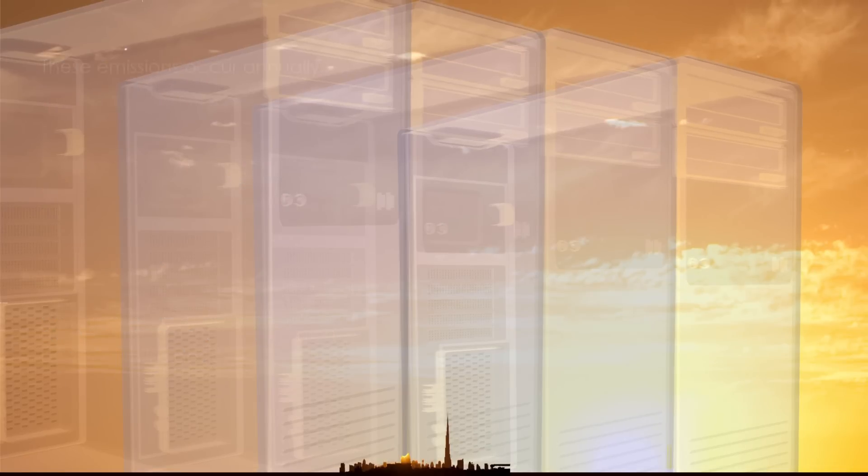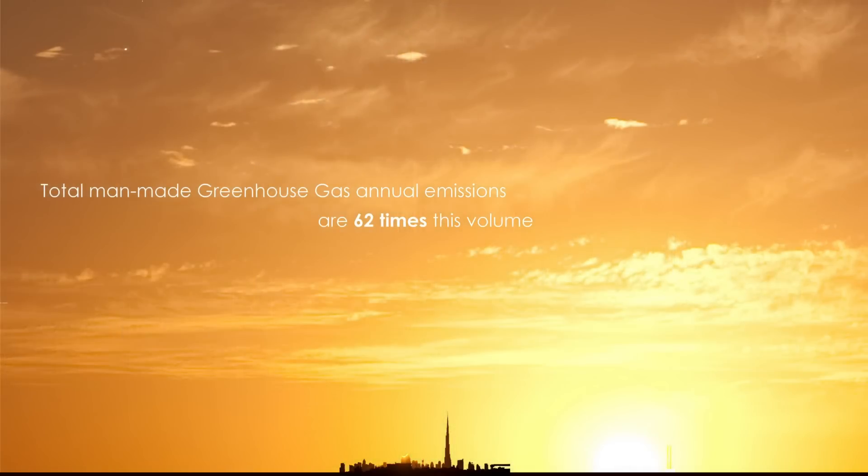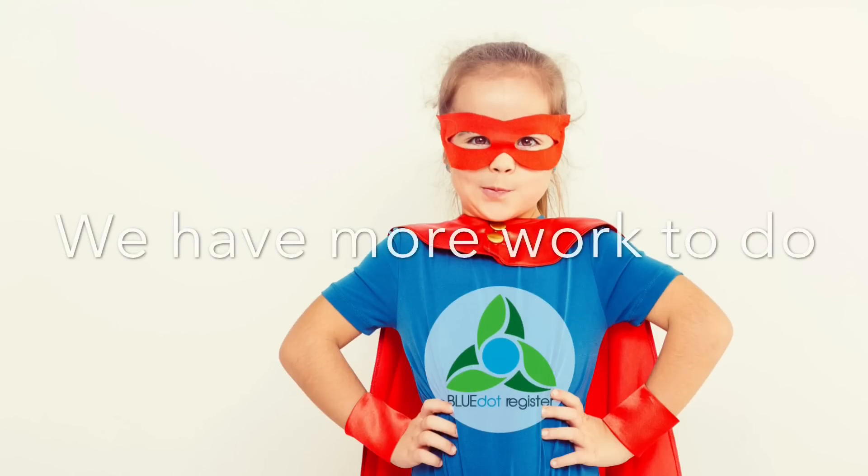These man-made emissions occur annually and will remain in the atmosphere for a century. The total annual man-made greenhouse gas emissions are over 62 times this volume. Until we operate completely on renewable energy, we have more work to do.